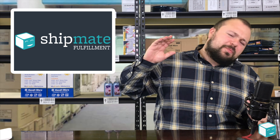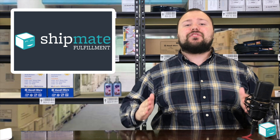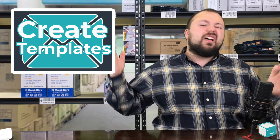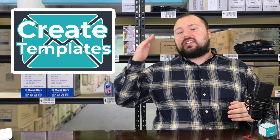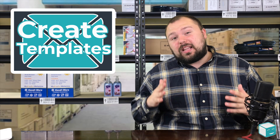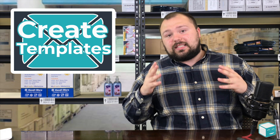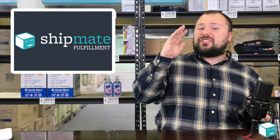My fifth tip goes back to customer service, which is a recurring theme — have great customer service templates. You want to pre-make these templates and not just cover the basics. Make sure they are helpful, friendly, and leave room for the customer to contact you back. I spend a lot of time on templates and use complex ones that make sure when I send it to a customer, it covers their exact question and need. Templates are a great way to save time, but you need good ones.